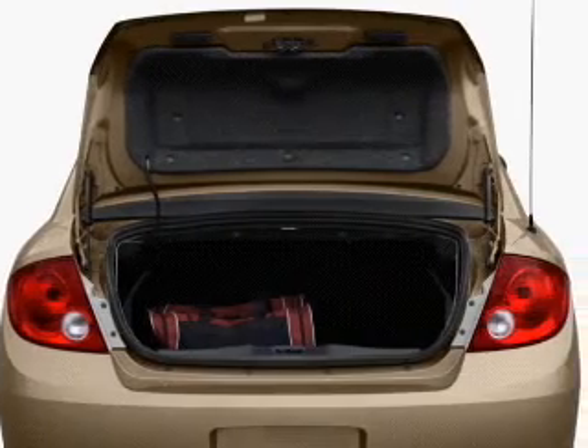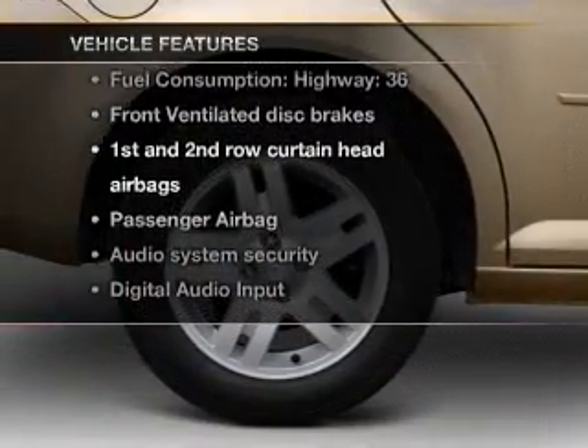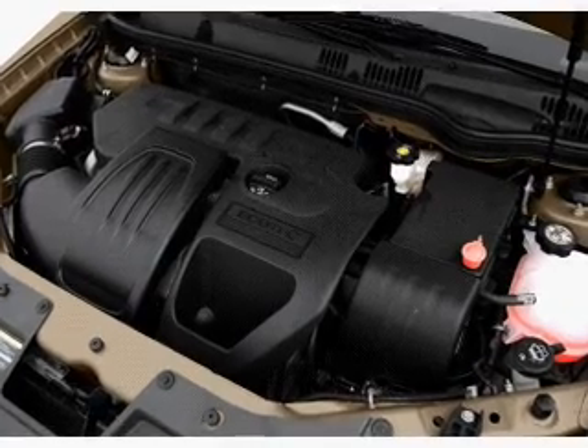The anti-lock braking system will keep you safe on the road. Plus, enjoy these notable features included in this vehicle: air conditioning, power steering, an AM-FM stereo with a CD player, and an adjustable tilt steering wheel.